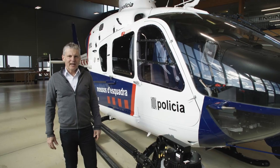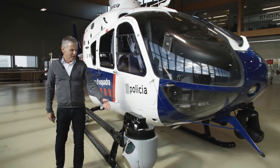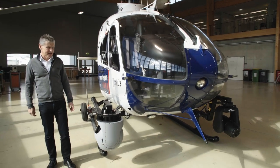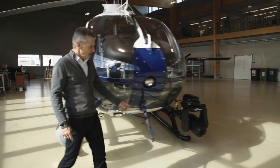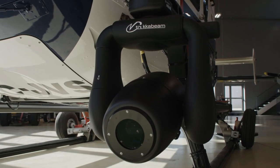Our proven Airborne Links system architecture consists this time of an L3-MX15 surveillance camera, a tracker searchlight A800, and a carbon fiber workstation.